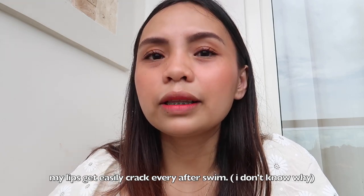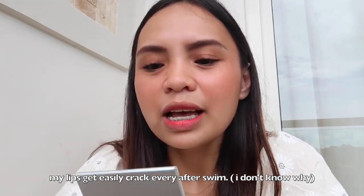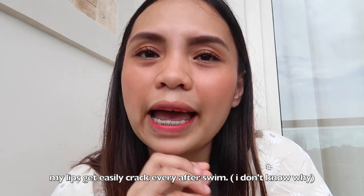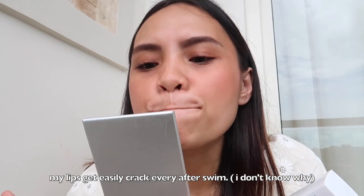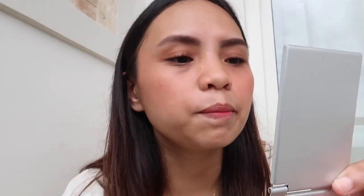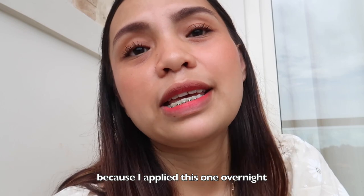The thing about tints is, every time I just use the tint alone and then go in the water, my lips get super dry — maybe it's just my lips because I have dry lips, like cracked. But also, since I already mentioned it, I always bring Lucas Papaw. It really does help my cracked lips. So right now I don't have cracked lips because I used it overnight.